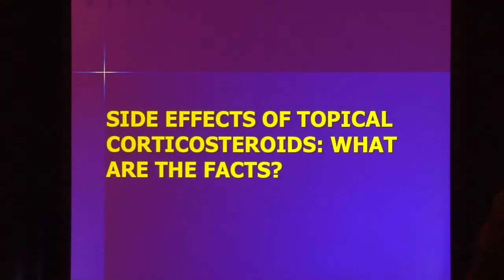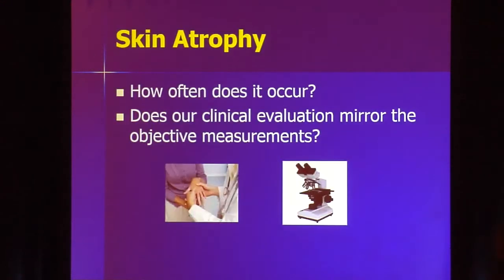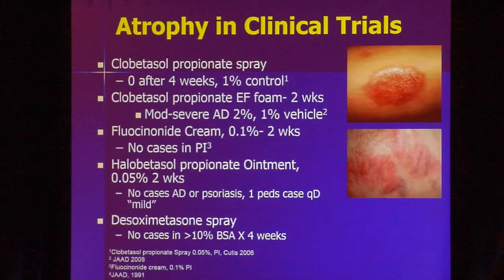Do we have to worry about steroid side effects? When we look at steroid atrophy and ask how much does it thin the skin — looking at the package insert of our superpotent steroids, including clobetasol spray and the newer desoxymethasone spray — atrophy is barely mentioned. Very rare to see it in a package insert. In these studies, we're not doing an ultrasound or biopsy to document atrophy; we're just looking and saying no atrophy. So we're not really looking for it, which means it's not documented as absent.